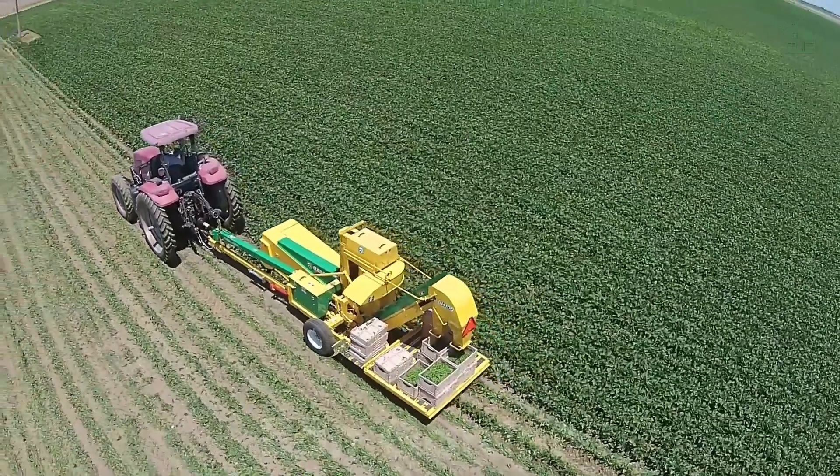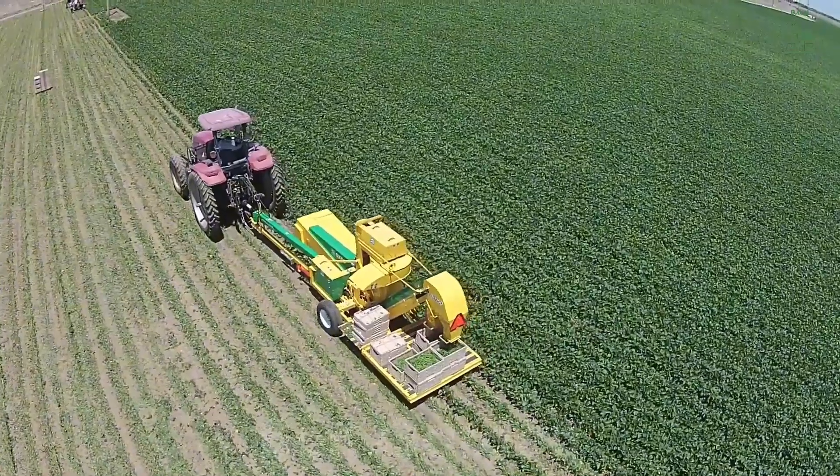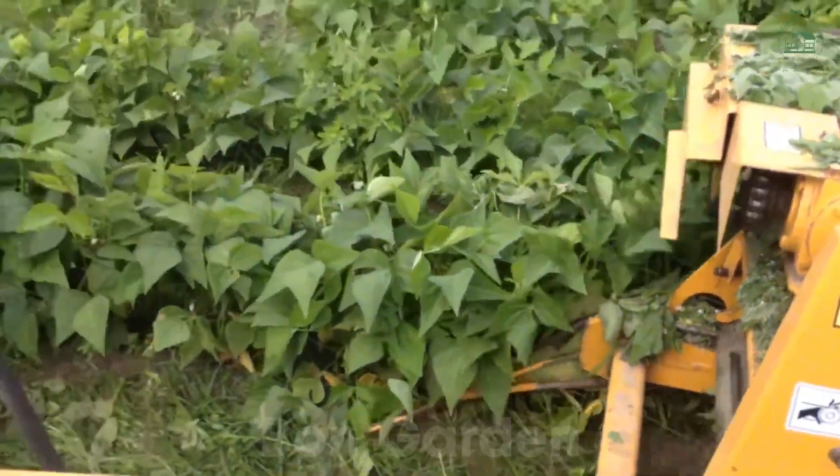It's a testament to how far farming technology has come, turning a once back-breaking task into an awe-inspiring spectacle.